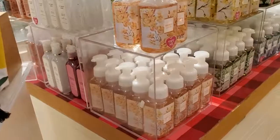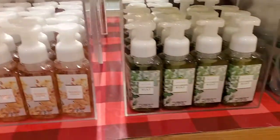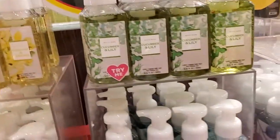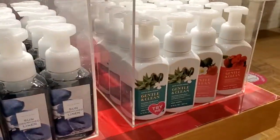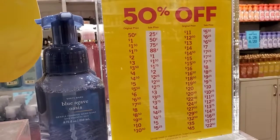These are 50% off hand soaps: Mango Cove, Cucumber Lemon, Beautiful Place, Sun Juice Linen, Blue Agave. These are the prices — 50% off.